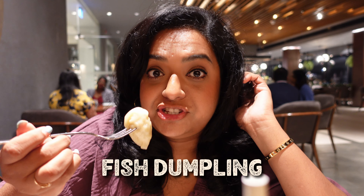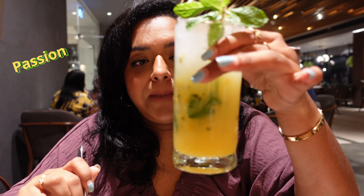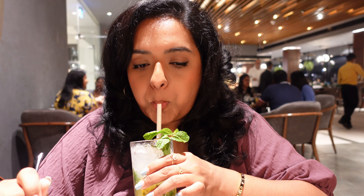I think this dumpling is a fish dumpling. I also ordered a passion fruit mint cocktail — I want to go home safe! I asked for bowl chicken but they gave me a big dumpling; maybe that's how they make it here.